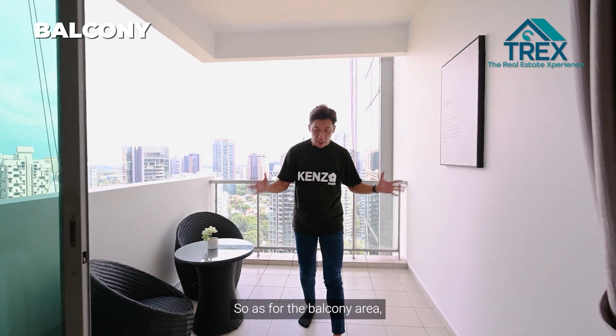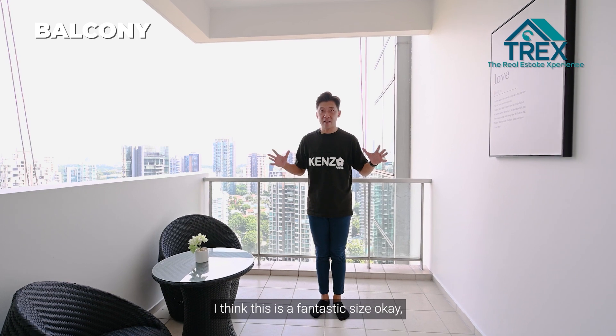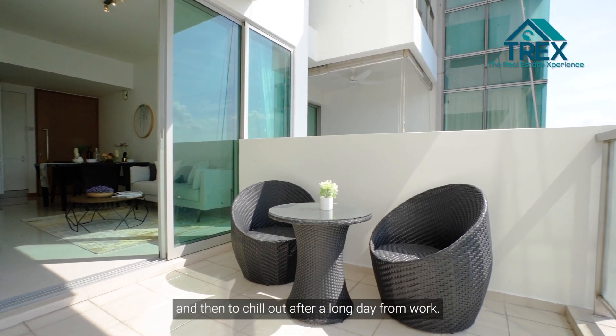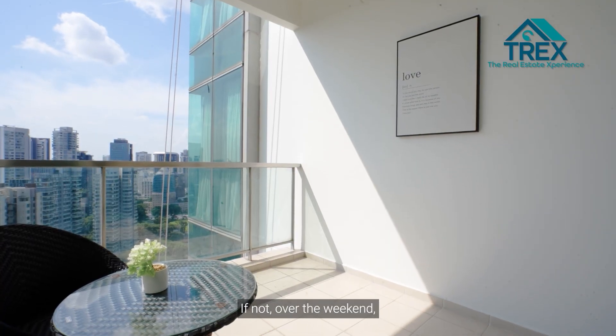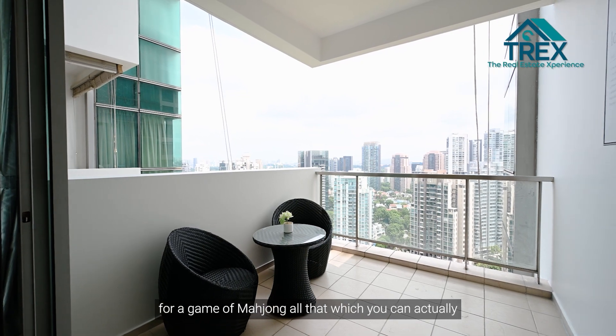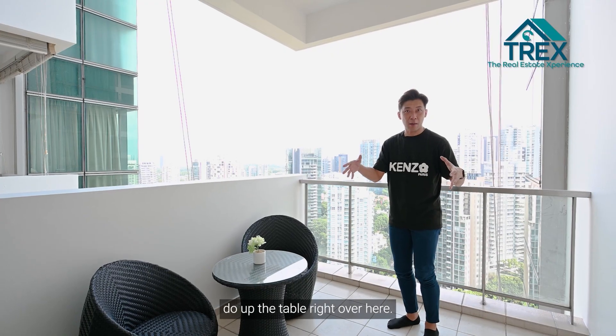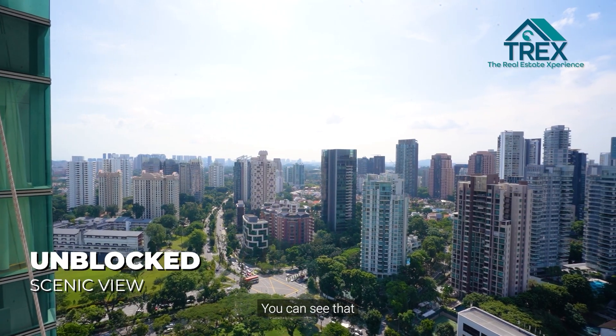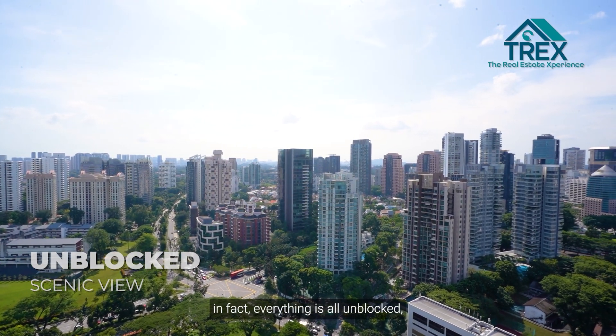The balcony is a fantastic size. You can set up an outdoor sitting area to wind down after a long day from work, or over the weekend invite friends over for a game of mahjong at a table right out here. View-wise, everything is fully unblocked.